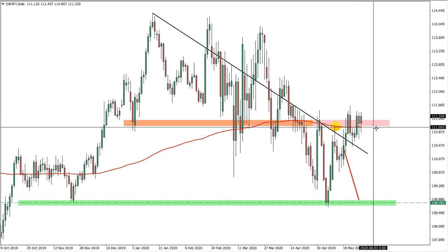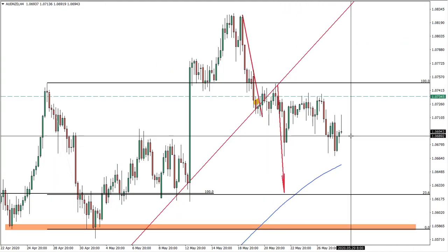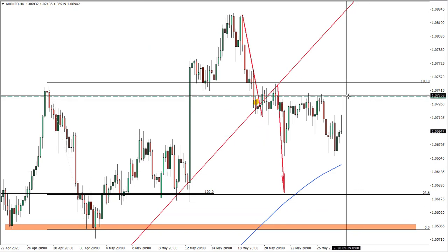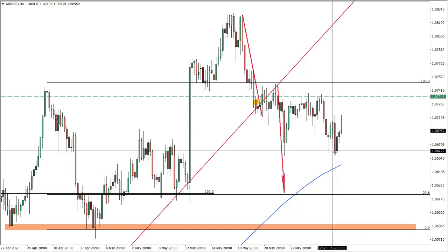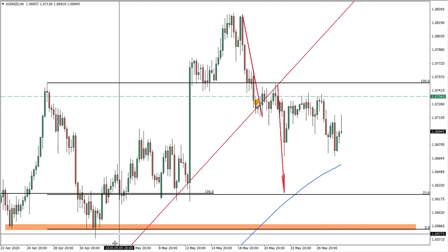Quick runup through previous ideas: Swiss Franc/Japanese Yen — still holding, stop loss above this high as already mentioned. Australian Dollar/New Zealand Dollar — stop loss can be placed at the break-even point, half profit can be fixed.